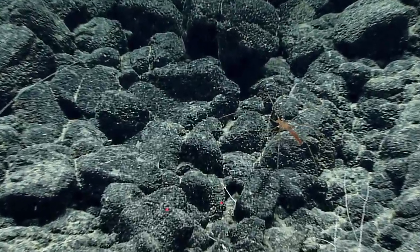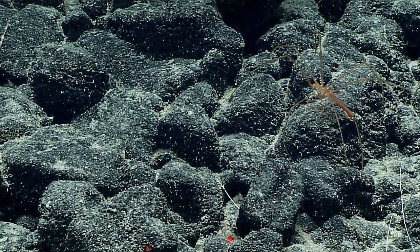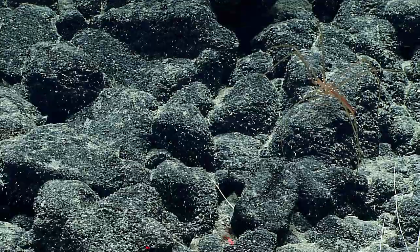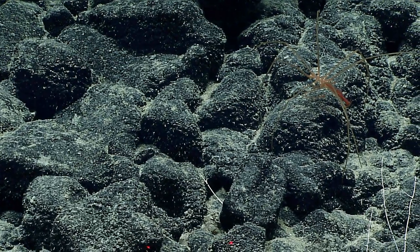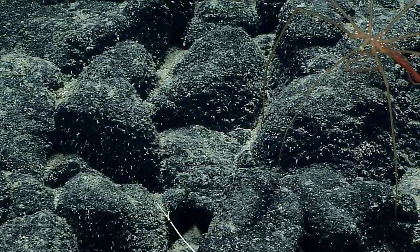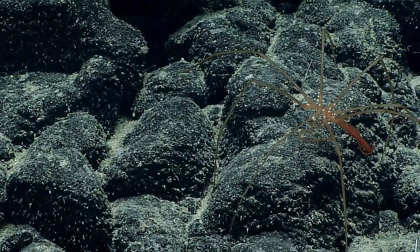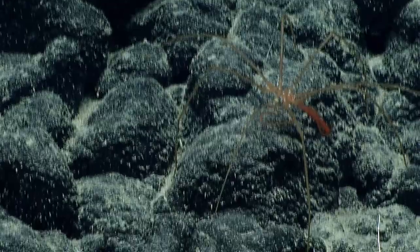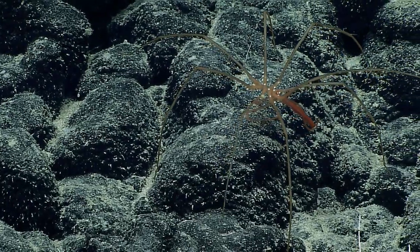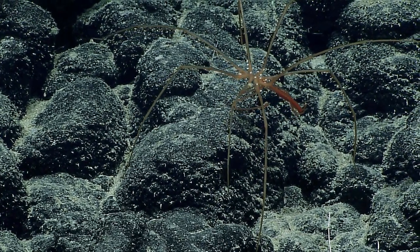It is a pycnogonid on it — look at that! It's probably one called Colosendeis because it's colossal. What is it? Colosendeis. It's C-O-L-O-S-S-E-N-D-E-I-S. Do you know what those white things are on it? It's not part of the pycnogonid — there's something settled on it.